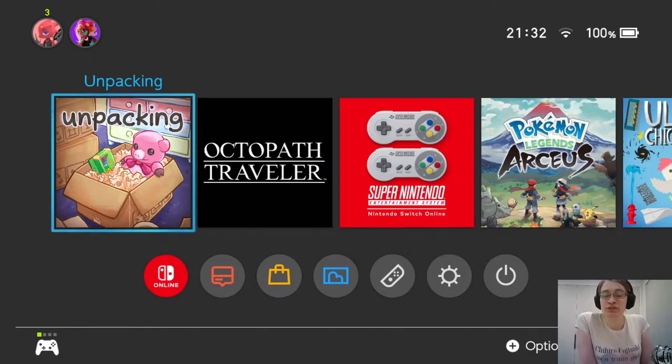Hey there everyone, this is Danielle with some first thoughts on Unpacking. This game came out last year, it's an indie title, I think it was published through Humble. I don't know a whole lot about it, but I do know it was very well received — I've seen it on a couple of game of the year nomination lists. I think it's sort of a puzzle game where you figure out where to put stuff as you unpack a person's possessions, and maybe as you do that you learn about the person. I haven't played it and haven't read much about it, so this is more or less a brand new experience. Let's dive in.